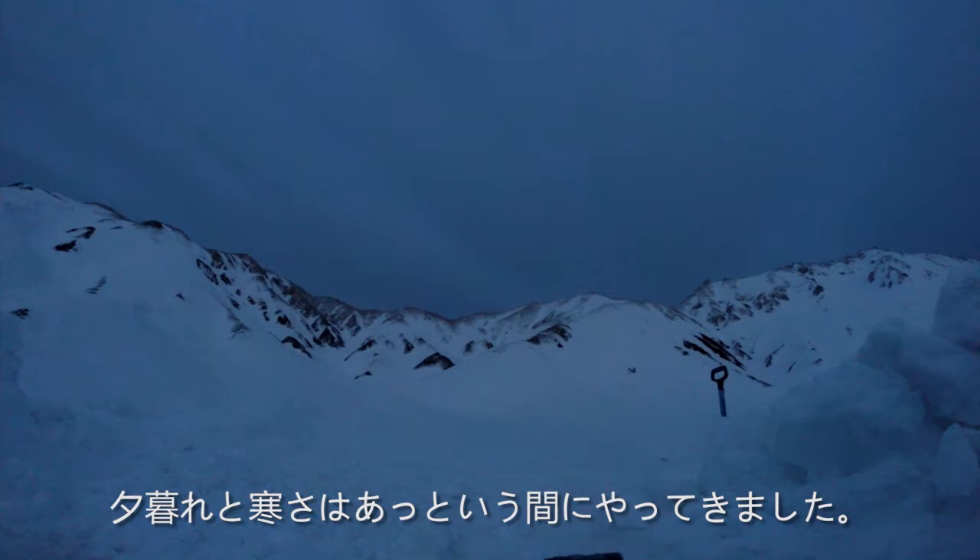Evening and the cold settled in quick. With full stomachs, large smiles, and heavy eyelids, we began to plan our next Japan adventure.